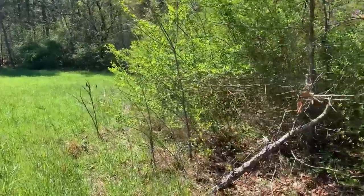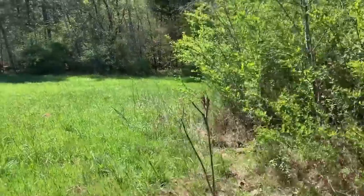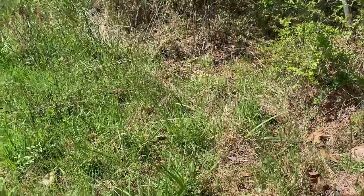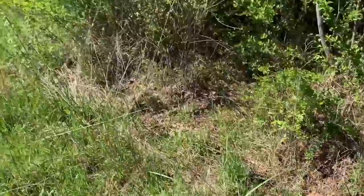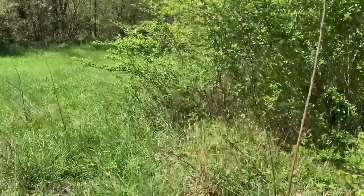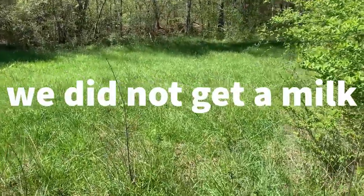It's 3:30 and I'm out here walking some edges now, just hoping to see something out basking. It's fairly warm — probably like 68, 70 degrees. There has been a lot of snake activity on the surface, so just hoping to see something out. But it's getting kind of late — we might not get our milk snake today.